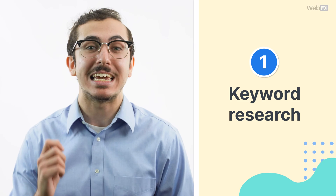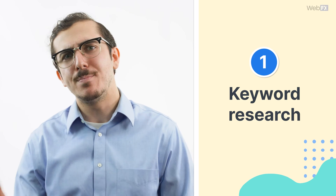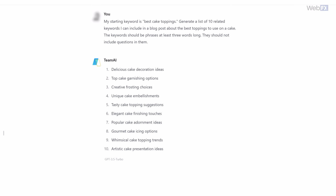One thing AI tools can be really useful for is keyword research. It's important to keep in mind that many AI tools don't have access to current data, so you shouldn't just generate a list and run with it. A great tactic is to provide a generative AI tool with an initial keyword you want to target, which would be your seed keyword, then ask the tool to generate a list of keywords related to that seed.